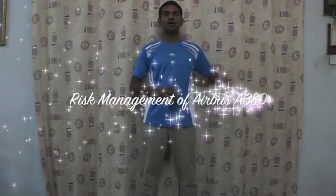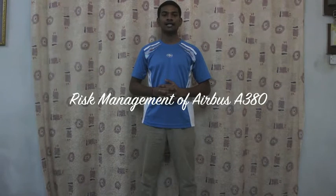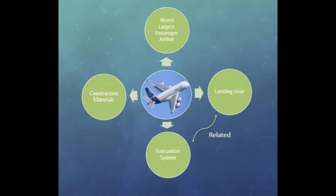Hello, my name is Dharmendra Sarvraj. I am here to present on the risk management aspect of the Airbus A380 project that has managed to impress me. The Airbus A380 is the world's largest airliner.